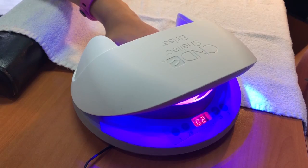Folks we talked to suggested nail salons keep customers up to date on the latest health concerns and alternatives. "I think they should keep customers informed of what they're actually getting themselves into."